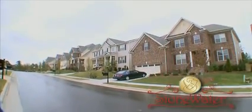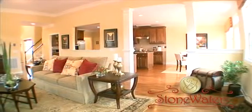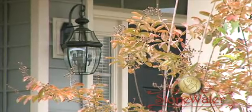Here at Stonewater, we have created a community built around comfort and elegance. Every aspect of this dynamic collection of homes exists to make living life a little more enjoyable. This is high-energy living in the heart of the triangle. We look forward to welcoming you home to Stonewater.